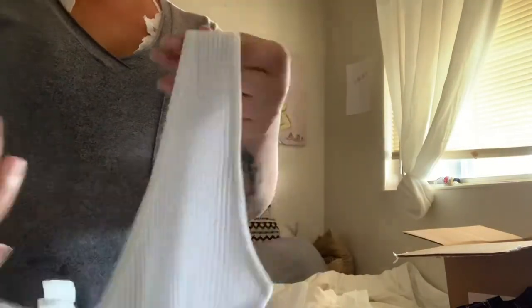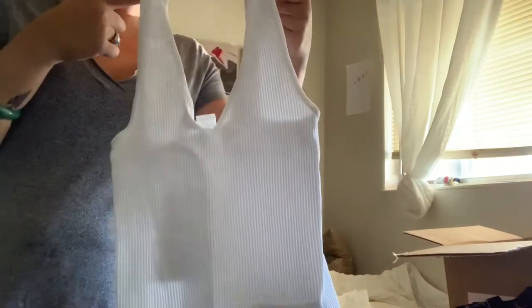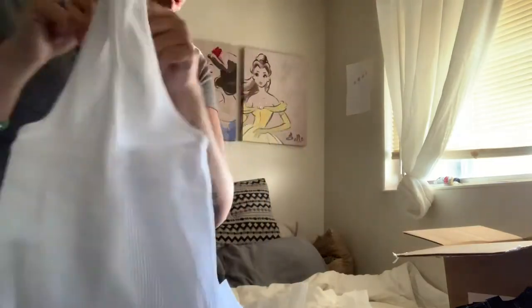These are called a Bra-Me. I love these as well — they're super supportive and you wear them under shirts and stuff. Super comfortable.